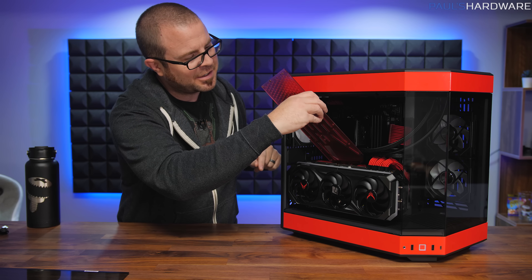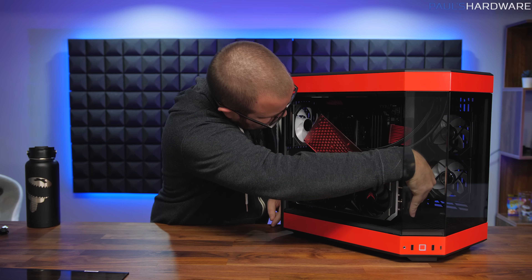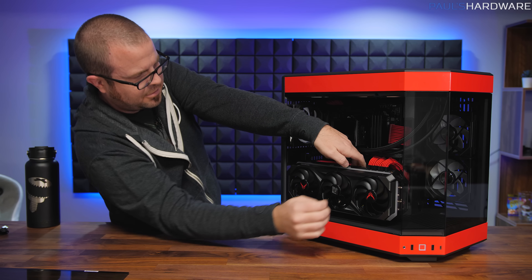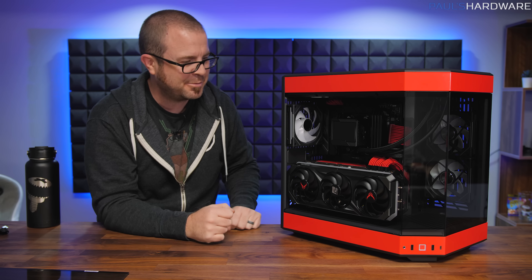I was kind of curious if I could still install the swappable backplate right here — so close. But hey, there you go — it can still be installed, even when it's like this.